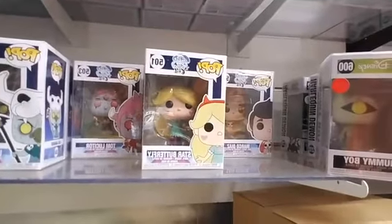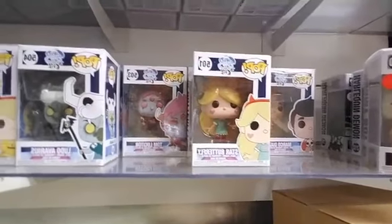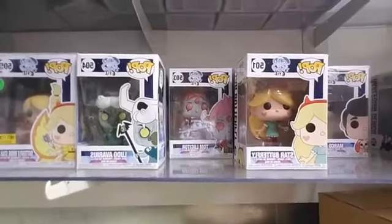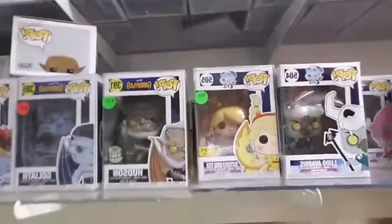We actually did a signing for Star vs. the Forces of Evil at the store. We have Marco Diaz, Star Butterfly, Tom Lucitor, Ludo, and a special Butterfly Mode Star.